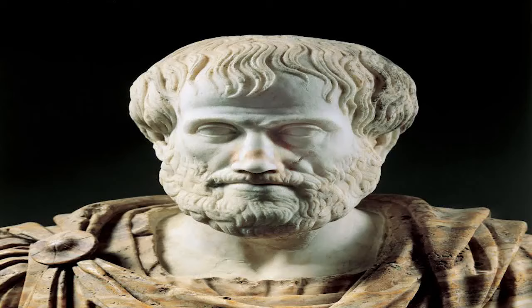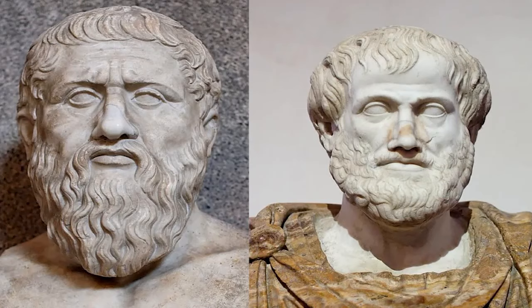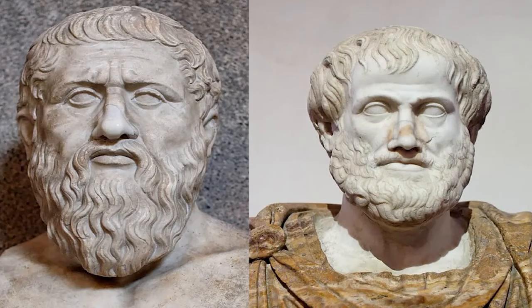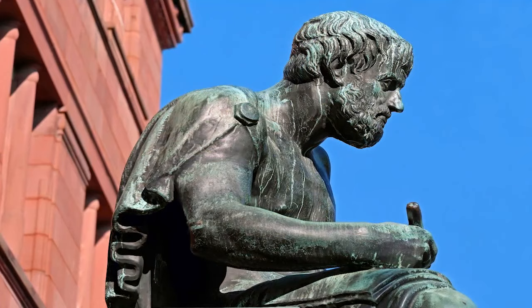Aristotle is widely regarded as one of the greatest philosophers in human history. He was born in Stagira, Greece, in 384 B.C., and made major contributions to several areas, including logic, ethics, biology, physics, and psychology. We don't know what his skin tone or eye color would have been like, but the artist's interpretation is still rather stunning, in our opinion.